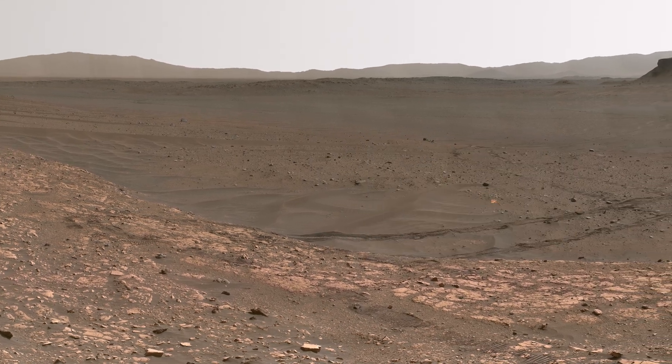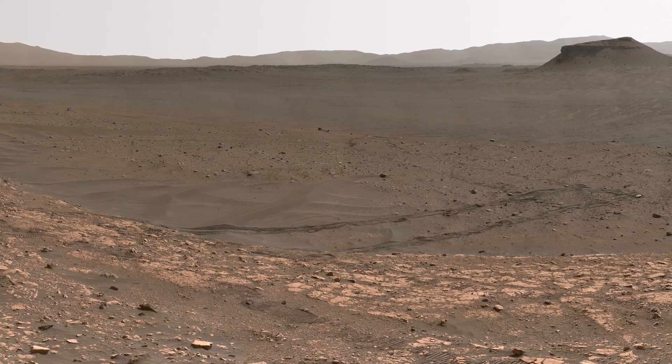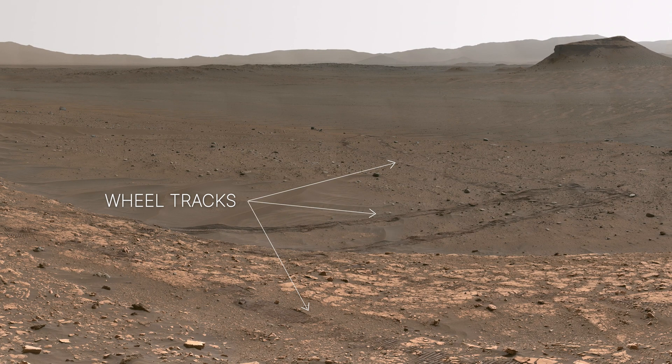What you see are some of the hills and cliffs at the edge of that delta. Here you can see some of Perseverance's wheel tracks, showing where we came from on the crater floor, where we spent the first year of our mission.